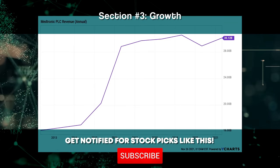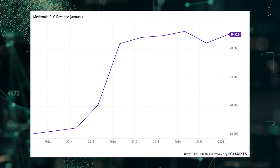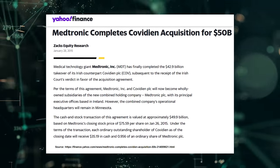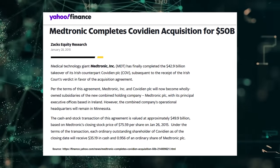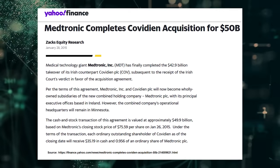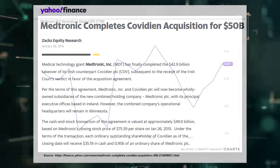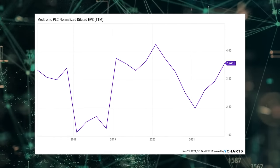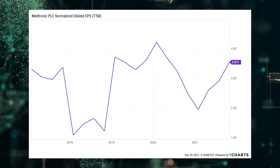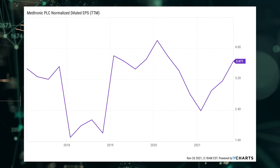Looking at business growth, Medtronic grew its revenue from $16.2 billion in fiscal year 2012 to $30.1 billion in fiscal year 2021 — a compound annual growth rate of 7.1%. Much of this growth was a result of the acquisition of Covidien PLC in 2015 for almost $50 billion. Covidien, focusing on endomechanical instruments, added to Medtronic's cardiovascular and orthopedic offerings and gave a large boost to the top line. Meanwhile, earnings per share increased from $3.41 to $4.44 adjusted over this period, a CAGR of 3%. I used adjusted EPS for fiscal year 2021, as Medtronic moved its headquarters to Ireland following the Covidien acquisition, which resulted in lumpiness in GAAP earnings per share.